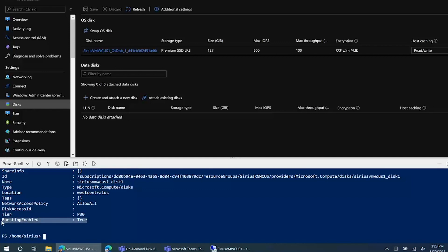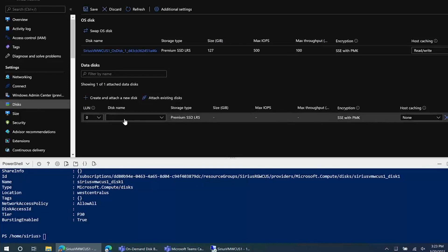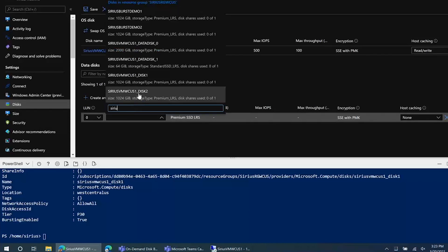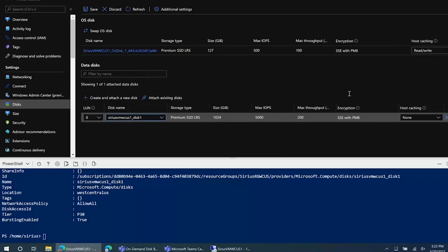What I will do next is attach this disk to the VM and try out the performance. This is the VM I'm going to use, as you can see in the portal view. I'm going to attach our disk to this VM. This is the disk we just enabled bursting on, and I'm going to go ahead and hit save. While it's attaching the disk, let's review the disk info here. As you can see, this is a premium SSD disk of one terabyte in size with baseline performance of 5,000 IOPS and 200 MB per second. Host cache is set to none.